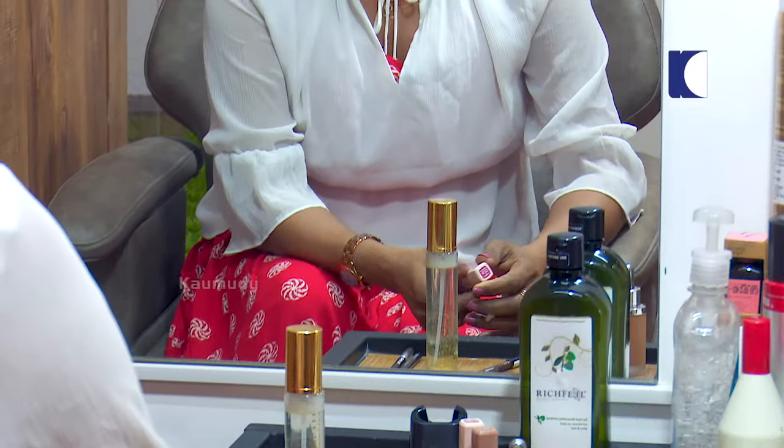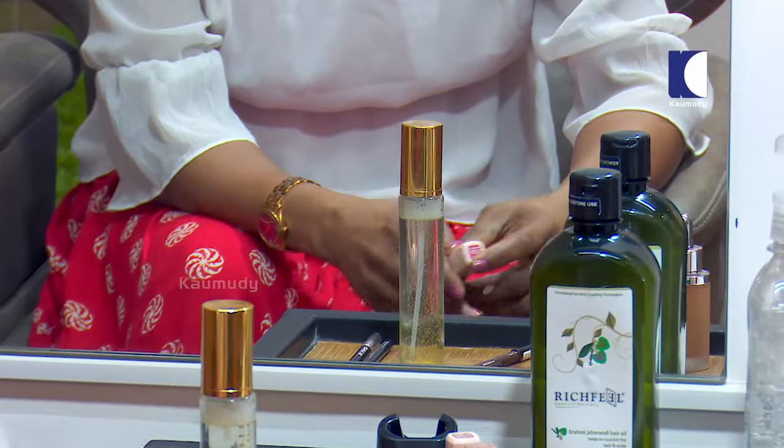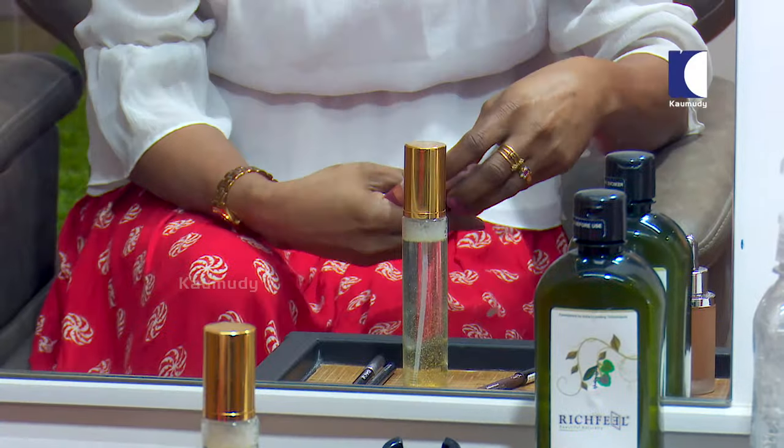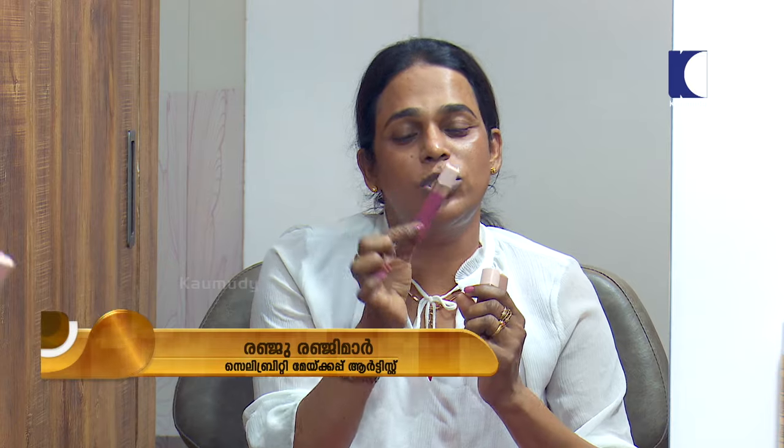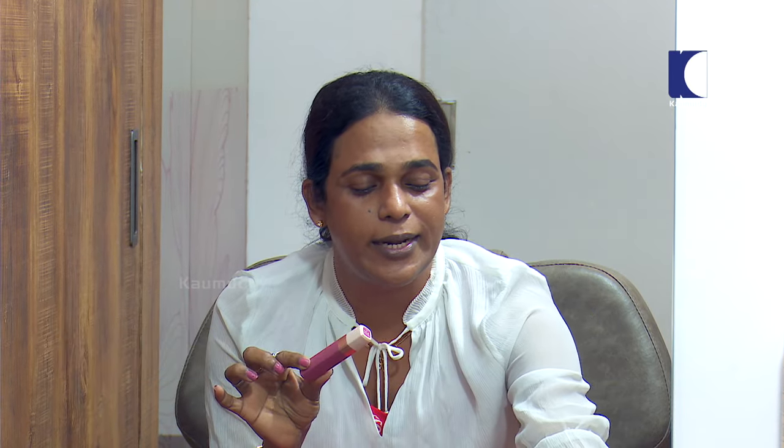Now I am using a palette of eyeshadow, and I am using a single product for a single product. You can use lips, you can use eyeshadow, you can use blush. Now, we have a product that has been used in L'Oreal 24 hours long-lasting lipstick. We use eyeshadow, lipstick, and blusher.